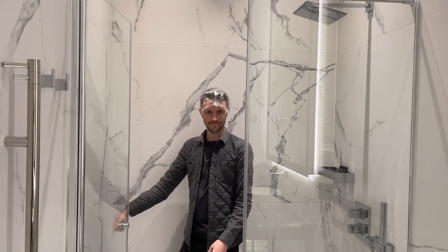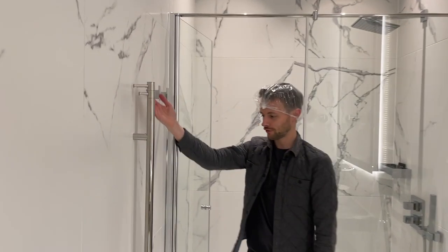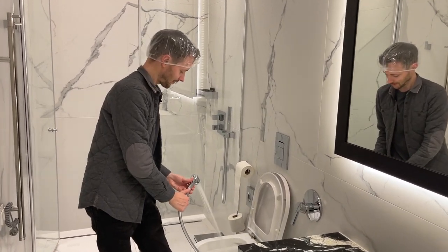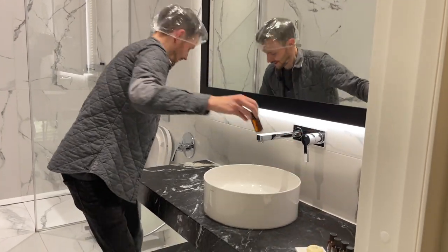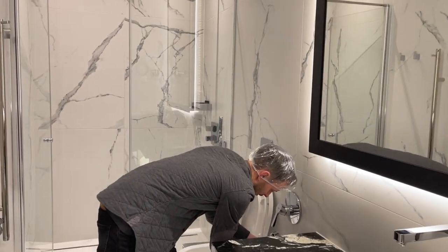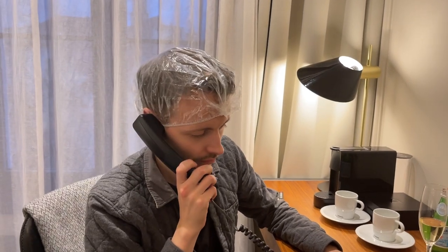It's time to check out the luxury bathroom: luxury shower facilities — very beautiful, lots of space — a heated luxury towel rail, toilet with jet wash, a luxury sink with bath products, and luxury customer service... which I think I need right now. Housekeeping please — someone's made a mess!